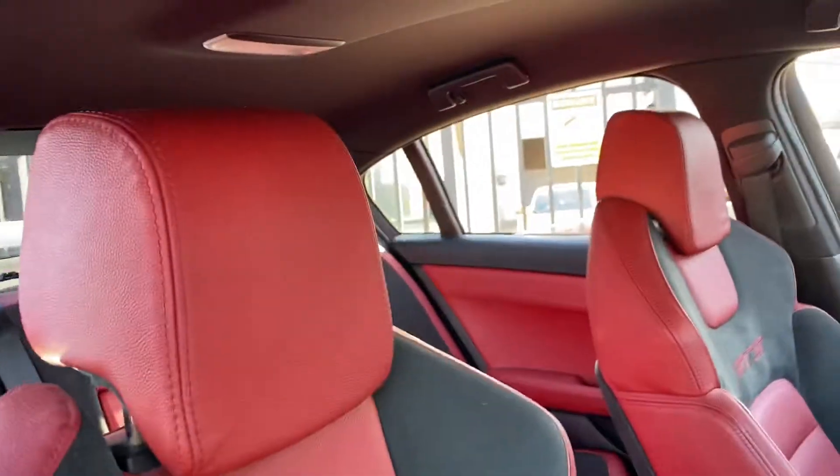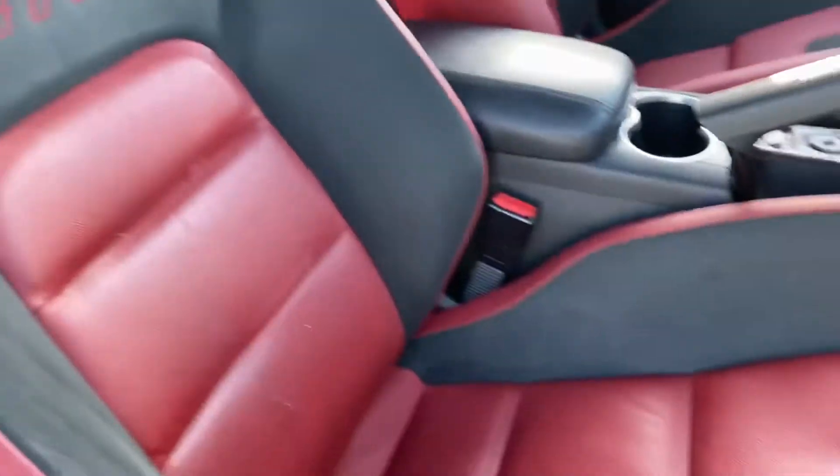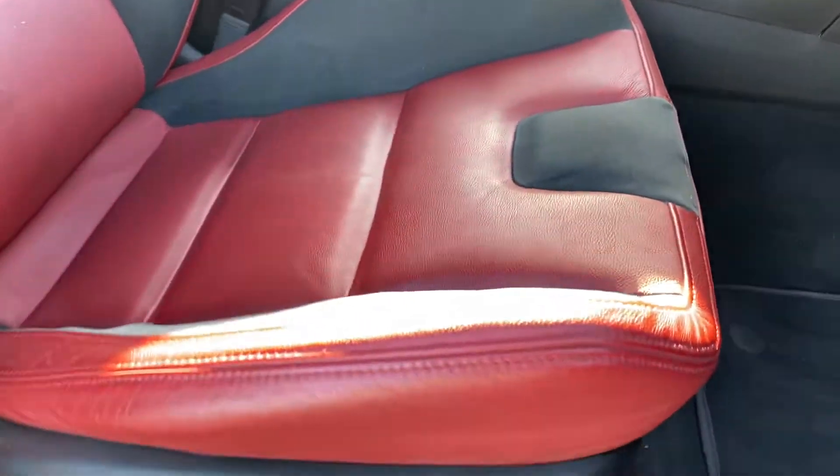Inside, simply outrageous. Red interior, GTS logo, super comfortable seats.